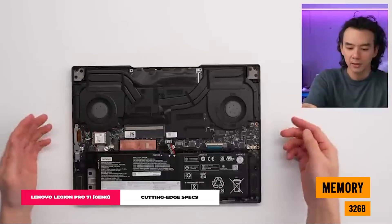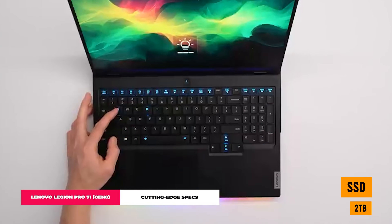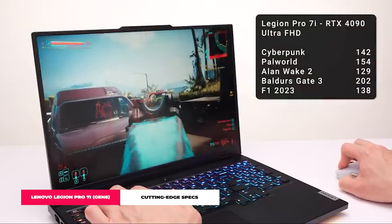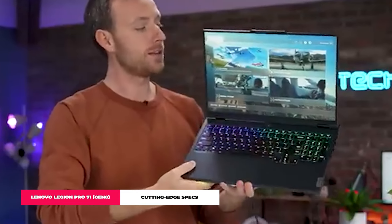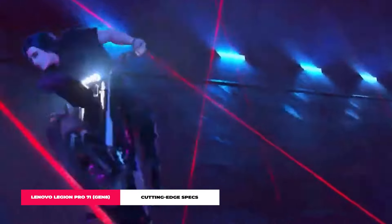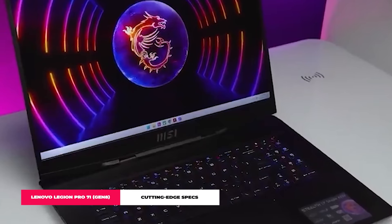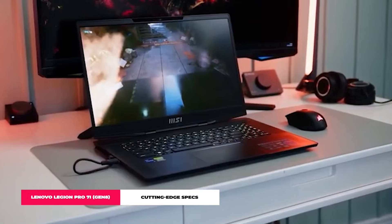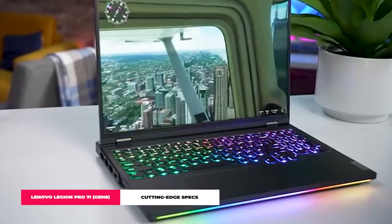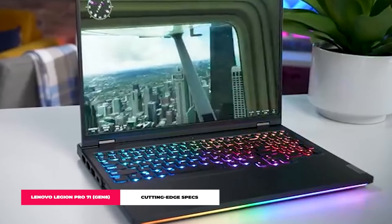With up to 32 GB of memory and a massive up to 2 TB SSD, you can kiss goodbye to compromise. And the display? A 16-inch LED panel with a 16:10 aspect ratio beauty that makes every game look like a blockbuster movie, thanks to its eye-popping colors and sharp contrast. The 2560x1600 native resolution is a great match for the 16-inch screen size the Legion Pro comes rocking.